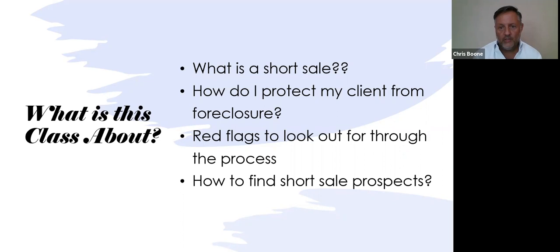The short sale is different than a standard sale, so you need to know how to protect your client. You're being hired by the seller to keep them out of foreclosure, and you need to know all the steps to do that. We'll cover a lot of that information in the class.